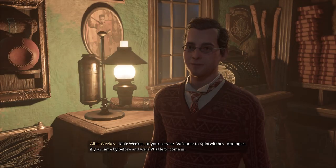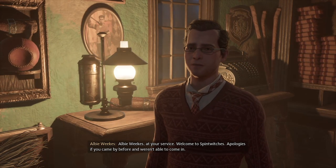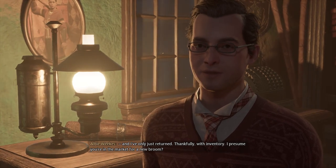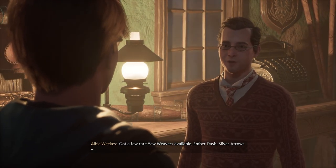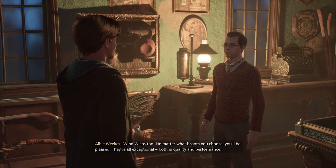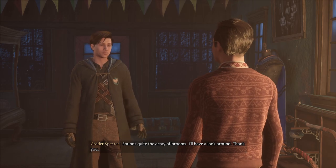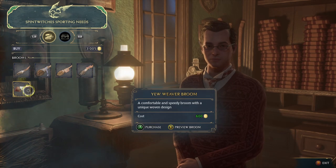Hello! Mr. Weeks, is it? I'll be Weeks, at your service. Welcome to Spintwitches. Apologies if you came by before — shop's been closed since trade routes were disrupted. I had to travel as far as London to meet with my supplier and have only just returned, thankfully with inventory. I presume you're in the market for a new broom? I've got a few rare ones available: Ember Dash, Silver Arrows, and Nimbus too. They're all exceptional both in quality and performance. How much does it cost? About 600.